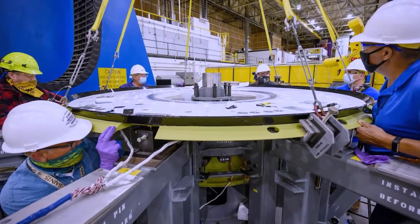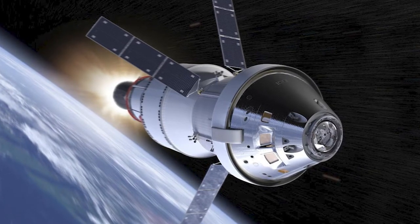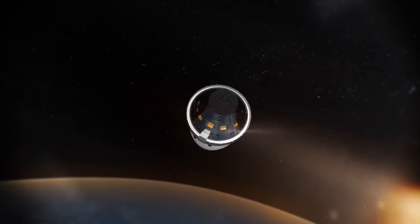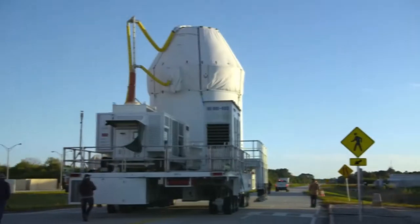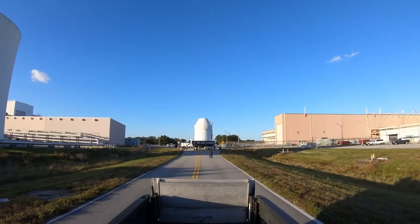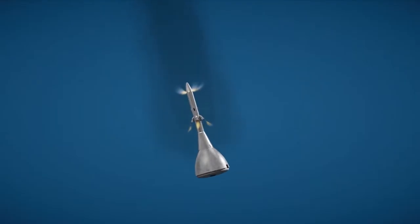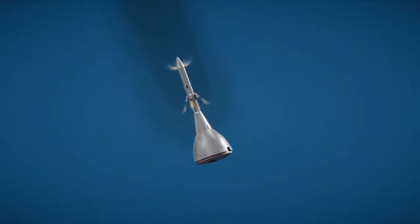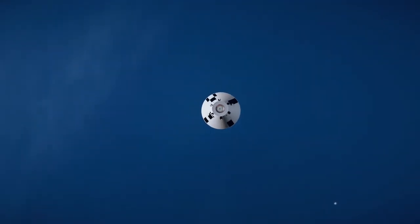Once the SLS is in orbit, the Orion module will separate and fly to the moon. Before continuing 40,000 miles beyond the moon, its orbit will take it 62 miles above the lunar surface. The deployment, which is anticipated to take between 8 and 11 hours depending on weather, road conditions, and other technical issues, has not yet been given a full timeline by NASA. The module will splash down in the Pacific Ocean, close to California, after a 20–25 day journey.